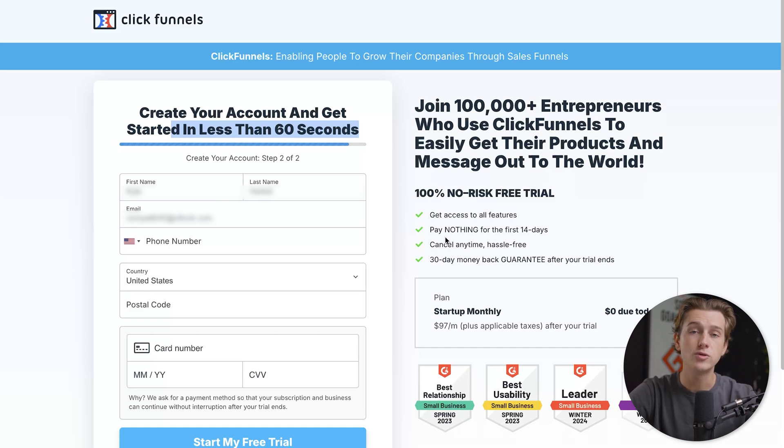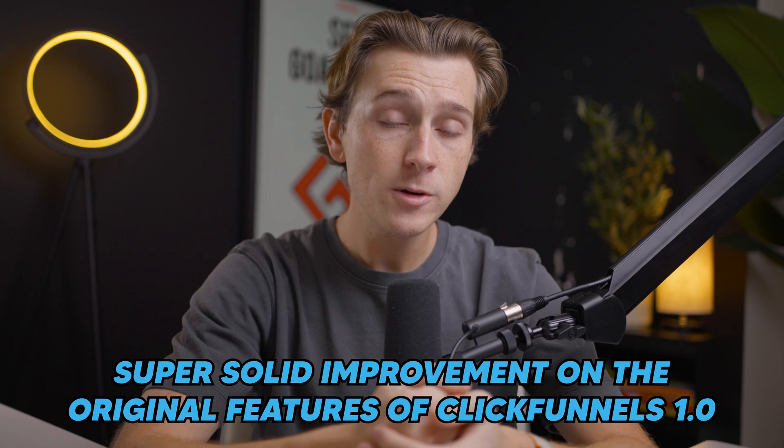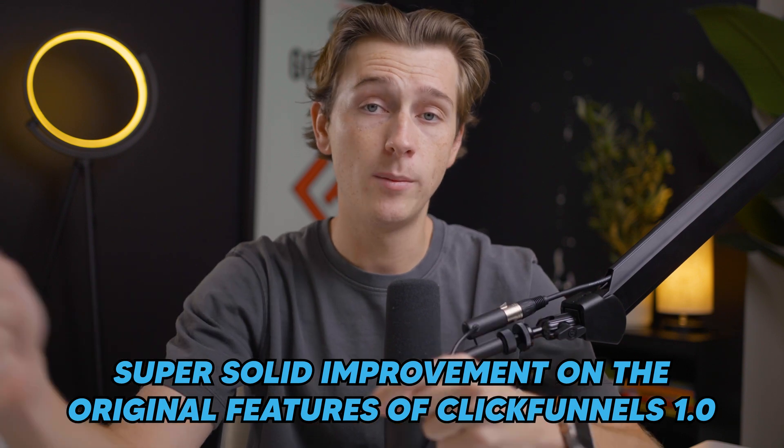If you want to get started with ClickFunnels using that free trial, make sure to use the link in the description. ClickFunnels is also great for info products — if you're selling an online course or a digital product, using ClickFunnels to drive sales to your landing page is one of the best approaches. It's one of the best ways to funnel traffic into your offer and warm people up in the sales process through videos or helpful features on your landing page. Personally, I think ClickFunnels 2.0 is a super solid improvement on ClickFunnels 1.0, and I truly believe in this product for business owners who sell services or digital products.